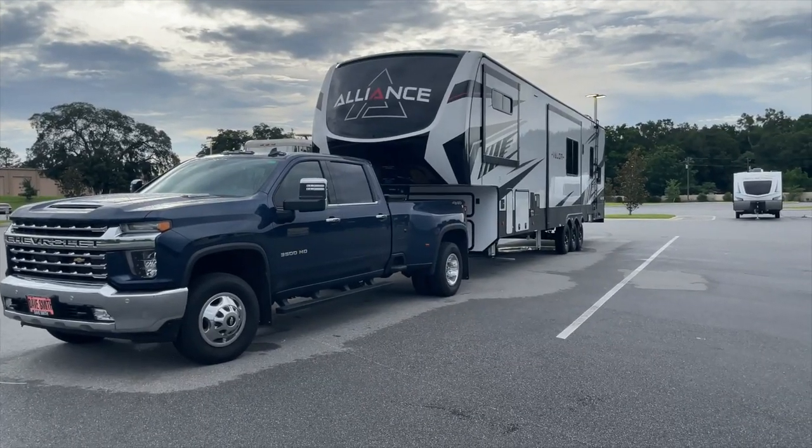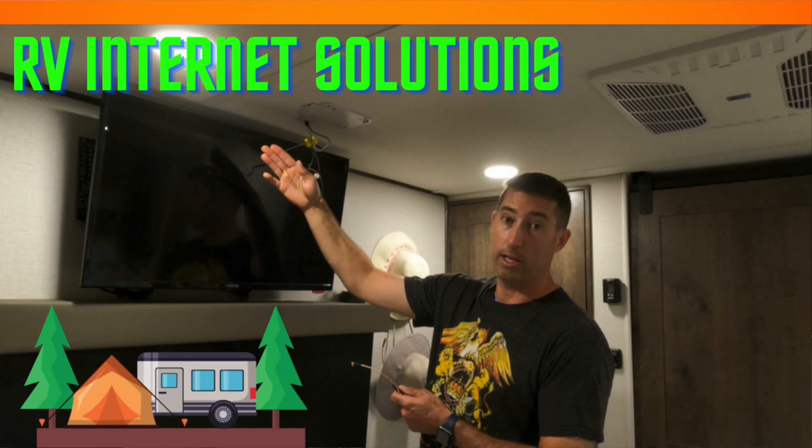We started out with a Winegard that is pre-installed in our rig, but we didn't install it in this one — we did in our Valor, so I'm going to link that video. It kind of goes through the evolution of using our cell phones and the Winegard, and that's what we used when we first got started on the road.